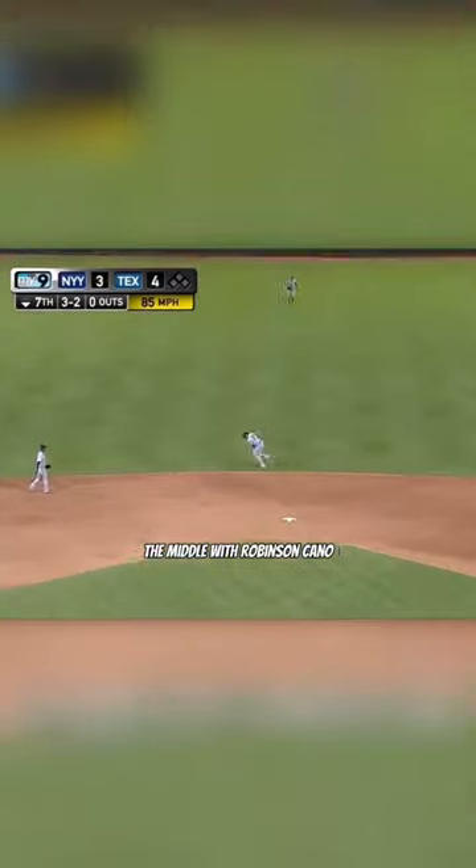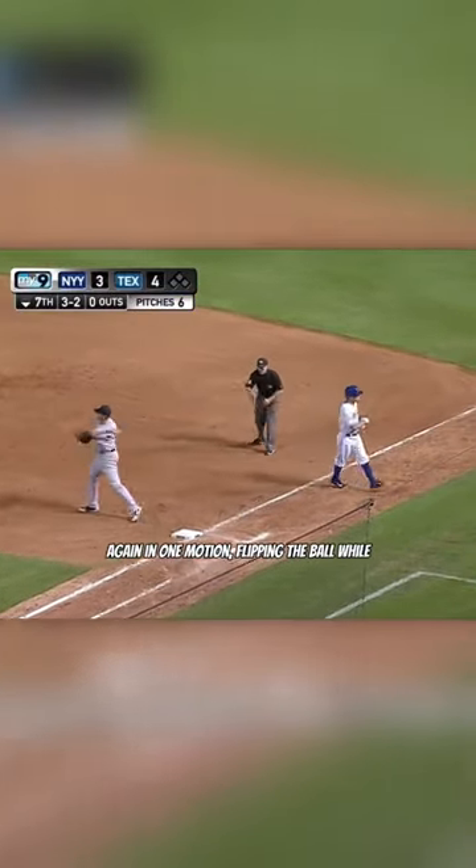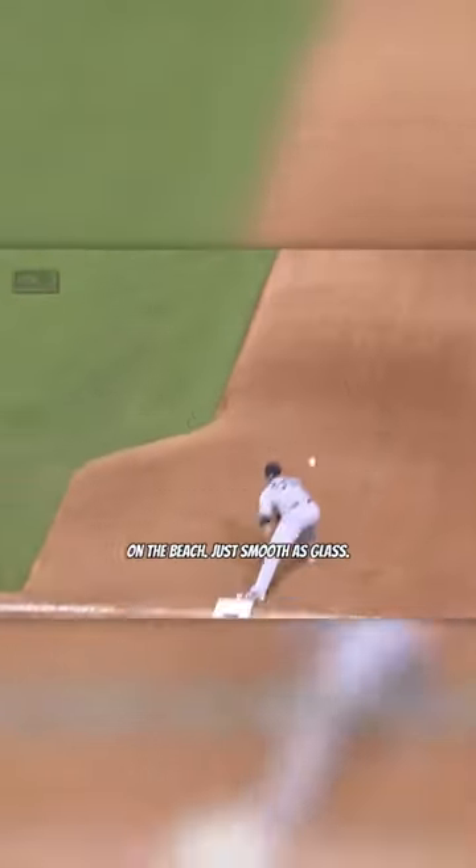Next up, we have an off-balance play up the middle, with Robinson Cano picking a ball behind the bag at second, before again in one motion, flipping the ball while still racing into center field, with a level of stress that looks like he's playing catch on the beach — just smooth as glass.